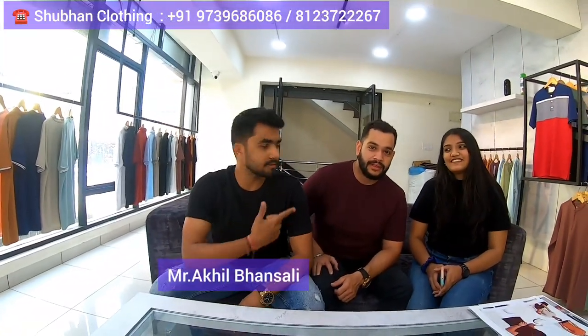This is Akhil, Suman, and Neha Bansari — all three partners, welcome to my show. So Akhil, tell me something about your outlet — like what do you get in your outlet?